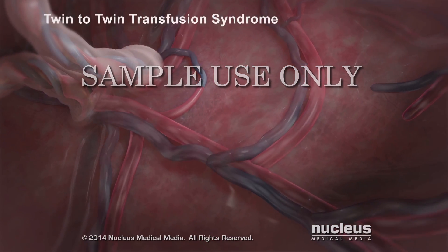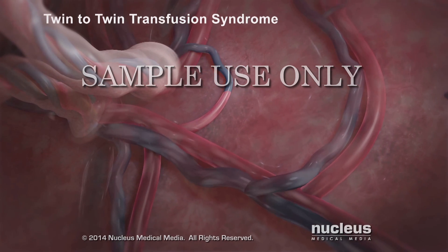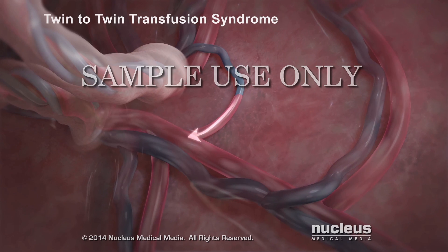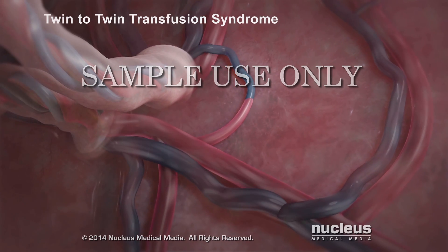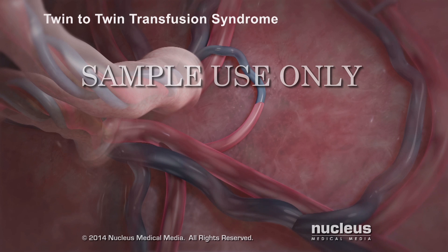Sometimes, when twins share a placenta, blood passes between them through the placenta's blood vessels. This rare condition is called twin-to-twin transfusion syndrome, or TTTS.